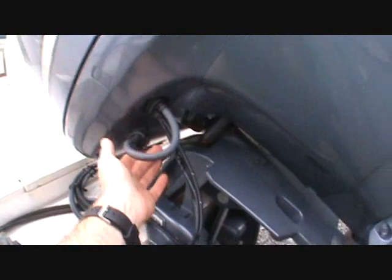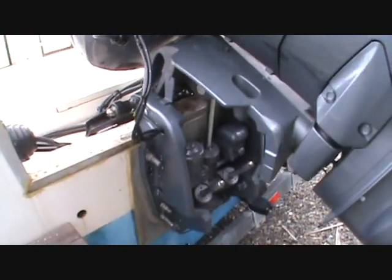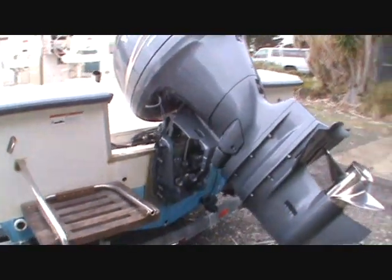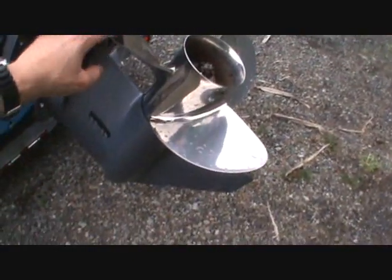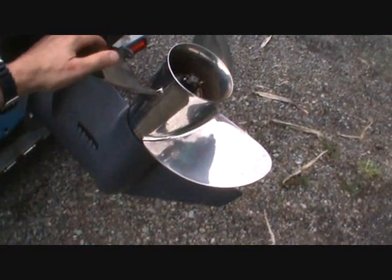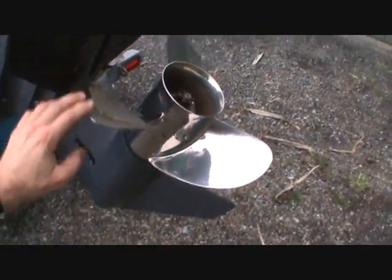These four-stroke motors have their own flush-out hose here, so you don't have to start the motor to flush the salt water. Hydraulic steering, stainless prop, perfect shape.